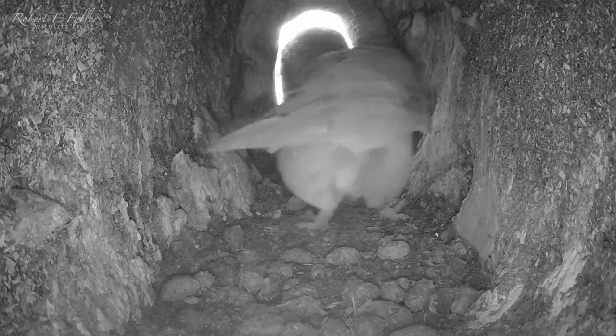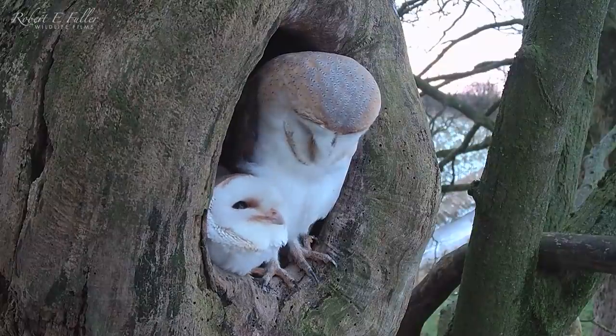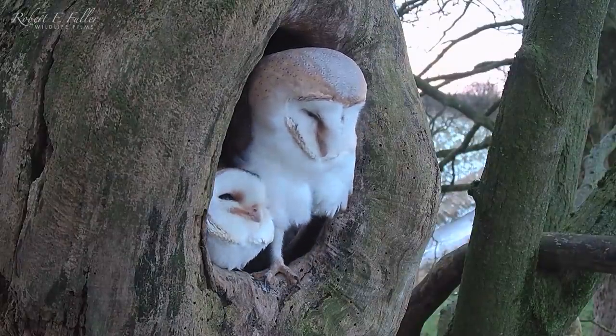Spring is here and our barn owl pair Finn and Gylthie are busy preparing for nesting. They got together late last year, spending most of their days in the ash dump, but this nest has caught the eye of other birds.